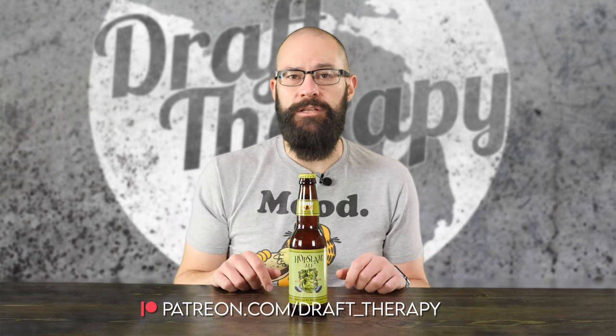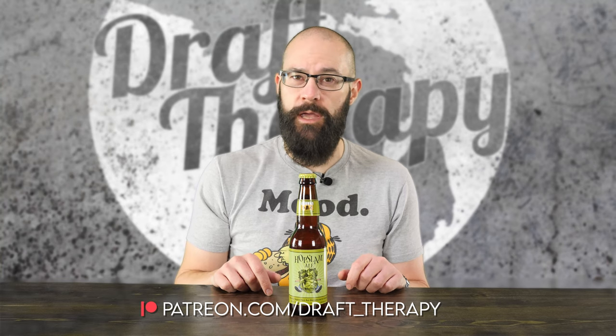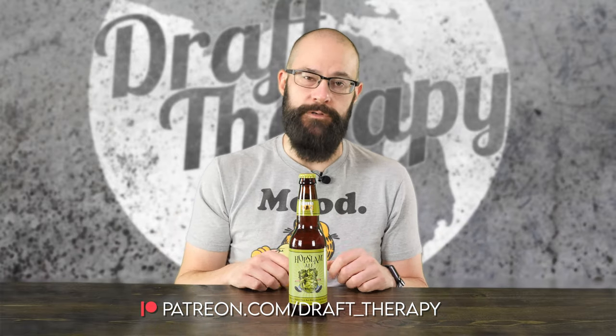If you'd like to become a producer, help out the channel, or maybe just buy me a beer, take a look at my Patreon at patreon.com/draft_therapy, where you can get early access to these videos, exclusive patron-only live streams, and a few other special perks.